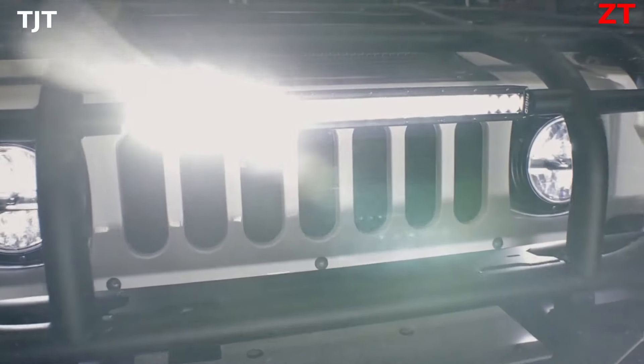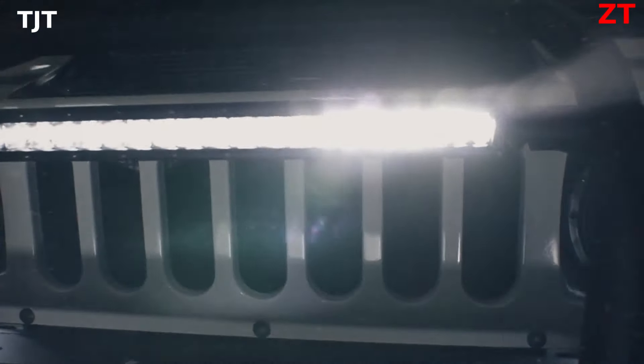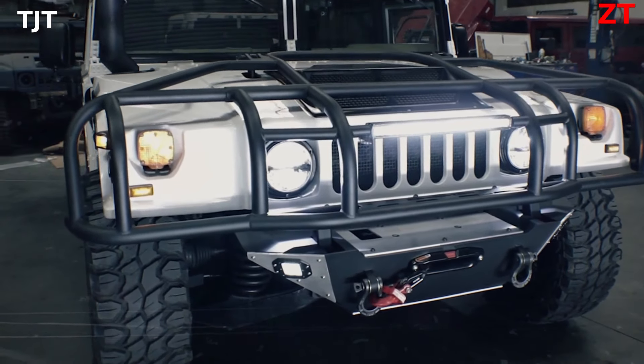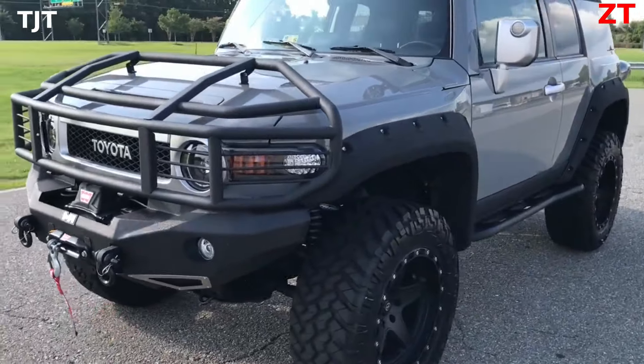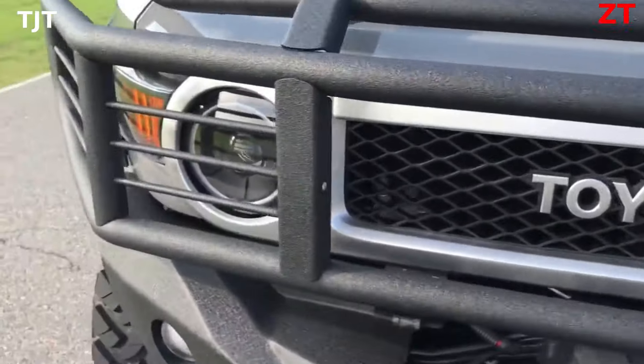This piece weighs around 50–70 kg and includes lights, a winch, and other cool features. It costs $3,000, so it's not cheap, but it's a high-quality product.